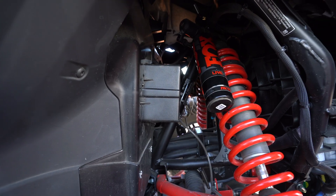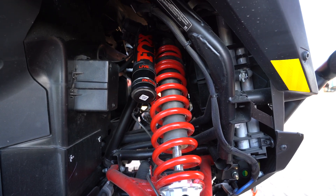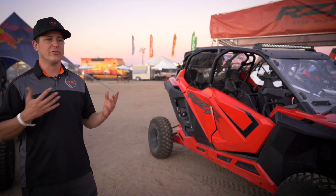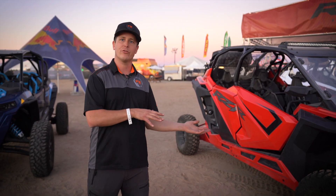Another great application of the live valve and dynamic system is that as you go into a turn — maybe you're turning to the right, you jack the steering wheel — the vehicle knows that and it knows it needs to stiffen up the outside shock to protect against roll.